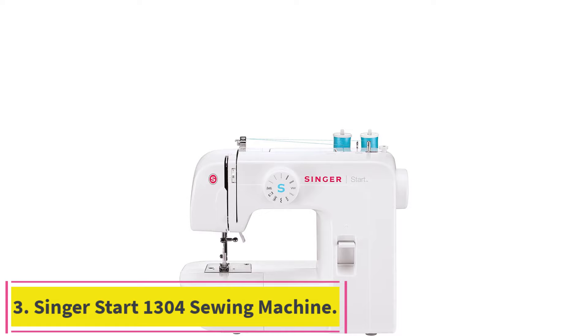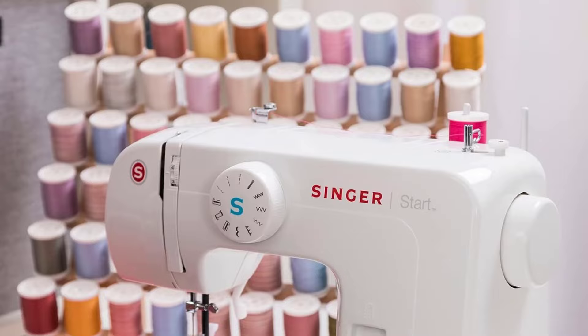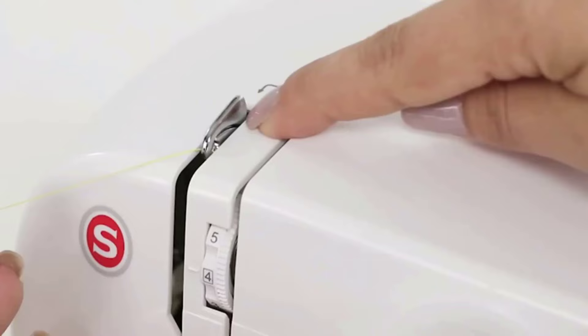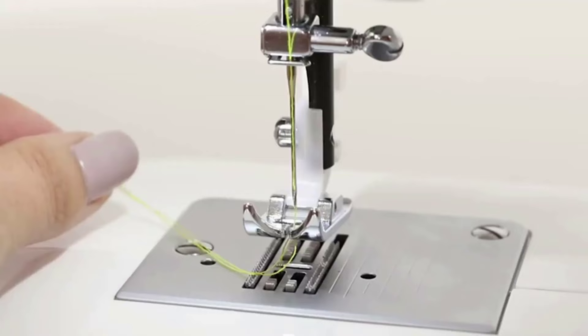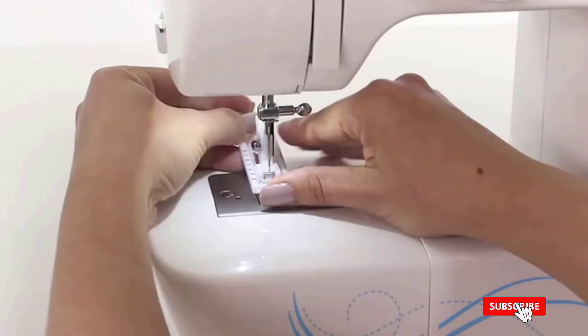Number 3: the Singer Start 1304 Sewing Machine. The Singer Start model is designed to be an introductory machine. Older kids can use it safely, and it features 57 stitch applications with easy, no-fuss preset stitch widths and lengths. Automatic bobbin winding and a numbered diagram allow sewers to get ready without worry, and the whole thing weighs just 7 pounds.